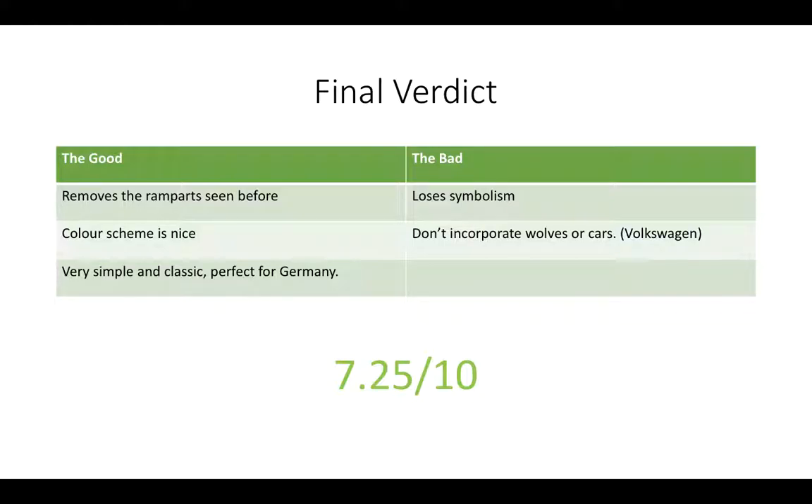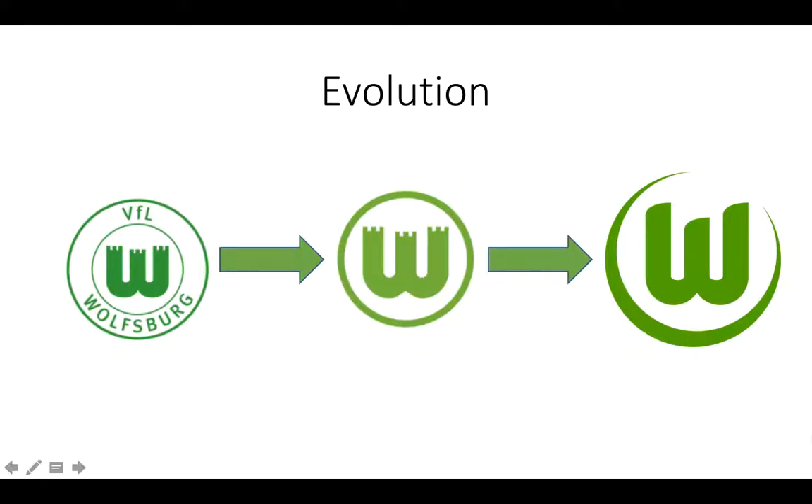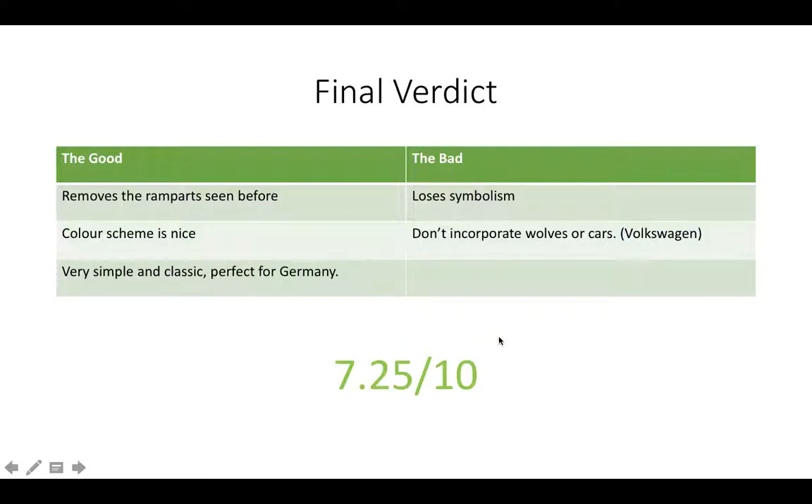The last bad point I have is that they don't incorporate Wolf — their nickname. The car brand is Volkswagen because the club is sponsored by Volkswagen, and it's the name of their stadium — the Volkswagen Arena. Volkswagen is from Wolfsburg. Overall for this logo — and this is only the current logo, though I do factor in the older ones — the verdict is going to be 7.25 out of 10 for the Wolves' logo. Leave your opinion in the comments below — I would love to hear it.